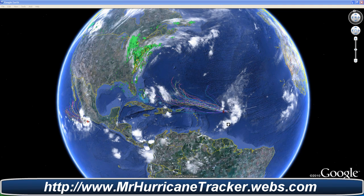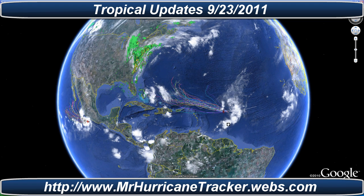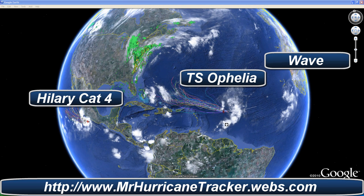Hello everyone, this is Mark with MrHurricaneTracker.webs.com bringing you a tropical update for today, September 23rd, 2011. We're taking a look at three active storms.